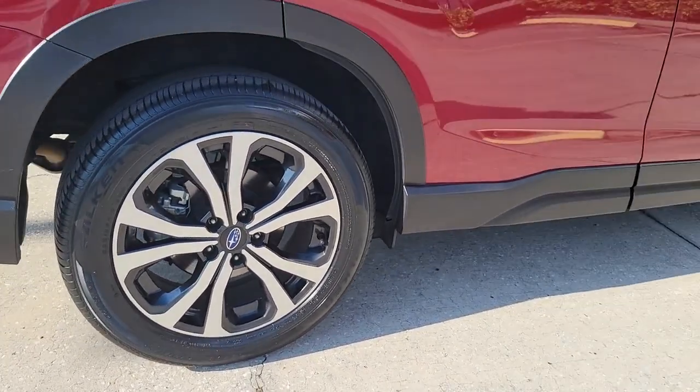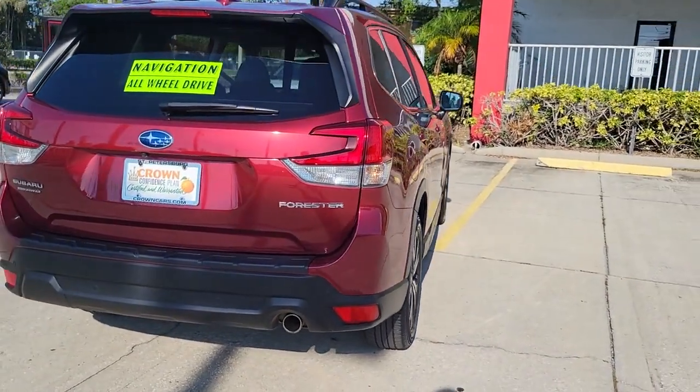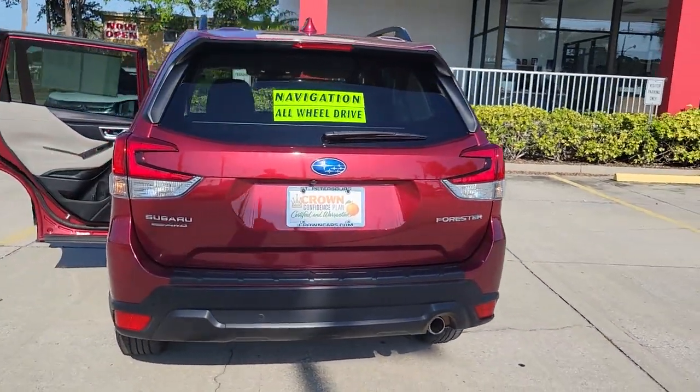This well-built Forester delivers confidence, comfort, and capability. Advanced safety tech, a smooth ride, and all-wheel drive position you for success on every journey.